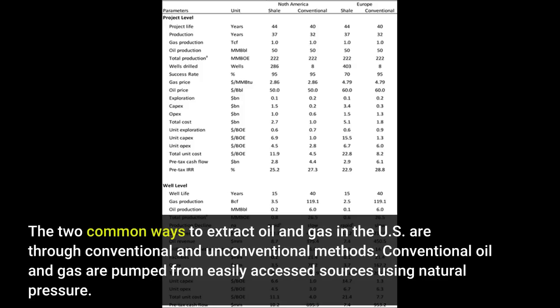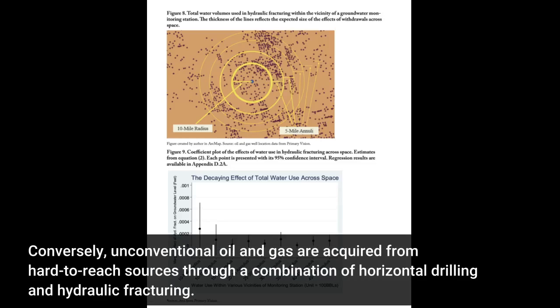The two common ways to extract oil and gas in the U.S. are through conventional and unconventional methods. Conventional oil and gas are pumped from easily accessed sources using natural pressure. Conversely, unconventional oil and gas are acquired from hard-to-reach sources through a combination of horizontal drilling and hydraulic fracturing.